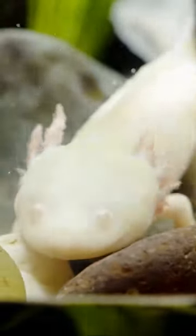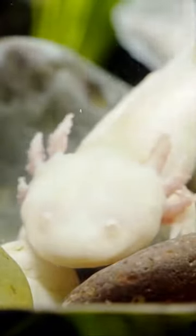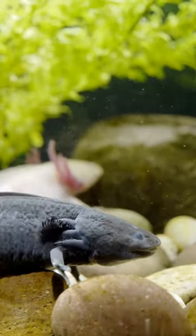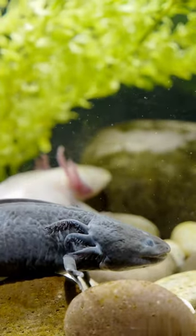The axolotl, also known as the Mexican walking fish, is a captivating amphibian species native to Mexico. What sets the axolotl apart is its remarkable ability to regenerate body parts, including limbs, spinal cord, and even parts of its heart and brain.